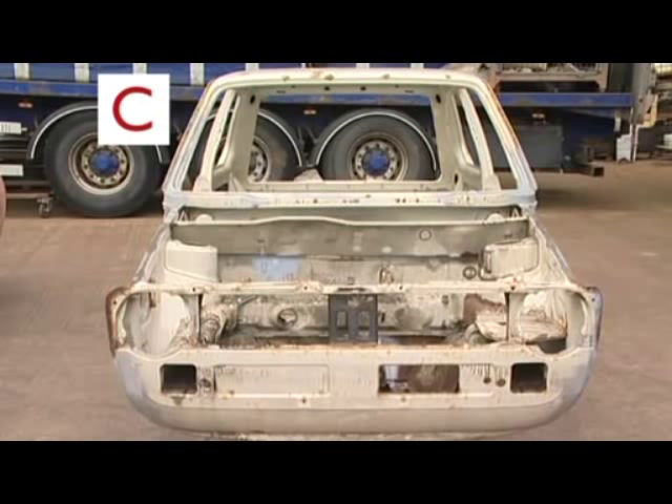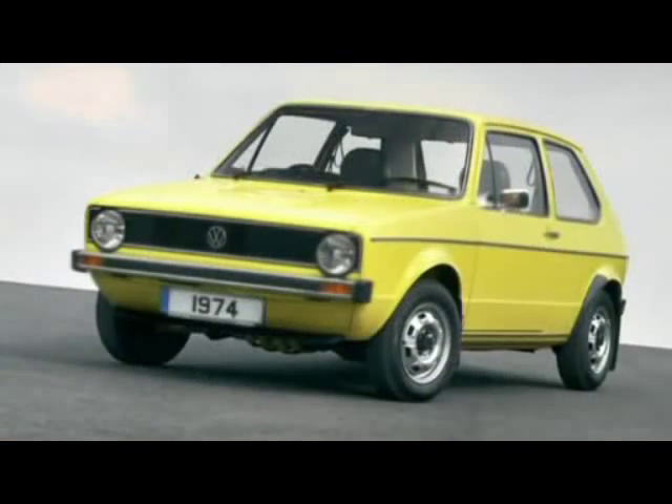Finally, did you manage to identify Car C? It's a Volkswagen Golf Mark 1. Lots of Mark 1s about. It is a good game. So if you do want to play, the full version is on the BBC's Top Gear website, which you can find at topgear.com.